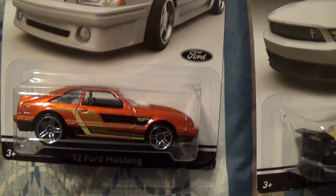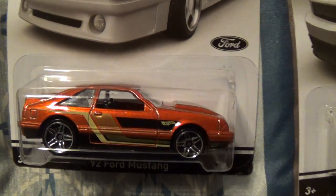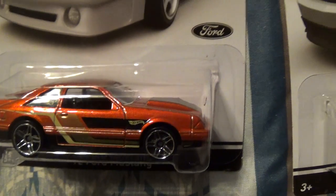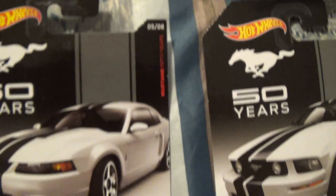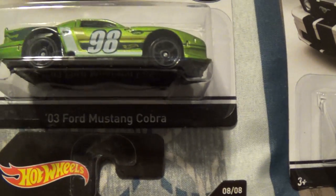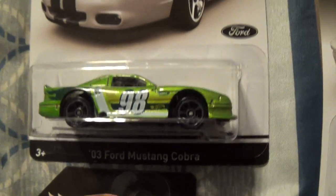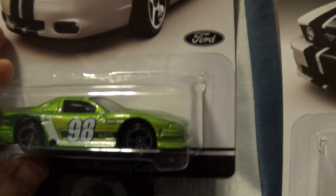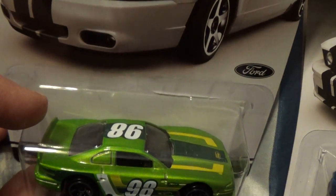Number four of eight is the 92 Ford Mustang - the Fox body. Number five of eight is the 03 Ford Mustang Cobra. I tried to buy a Cobra of that year model. This one's a race version, so it's kind of weird looking.